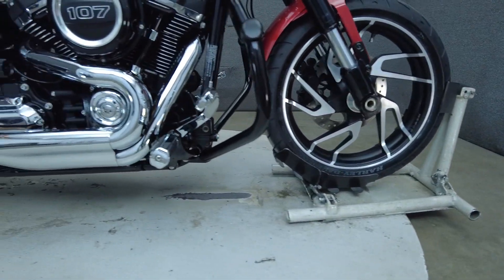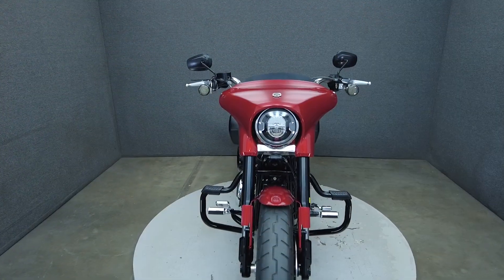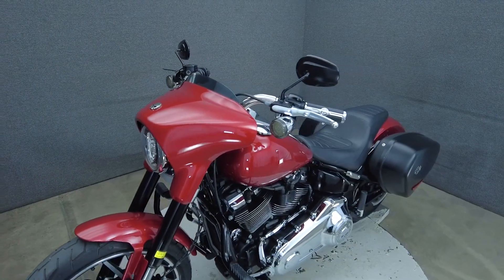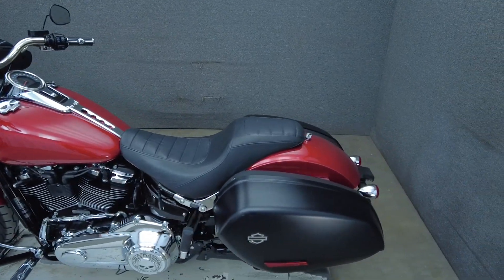The Sport Glide was built for versatility, offering touring capacity with manageable size and thrilling performance, giving riders a bit of everything. Powered by a 107 cubic inch V2 motor, the Sport Glide puts 108 foot-pounds of torque through a 6-speed transmission. It weighs in at 699 pounds and has a 26.8 inch seat height.